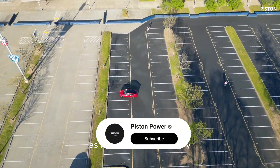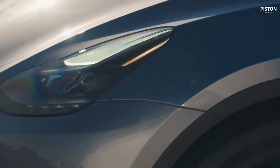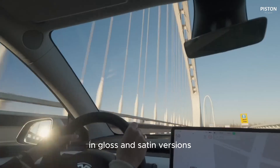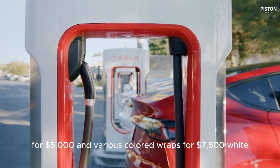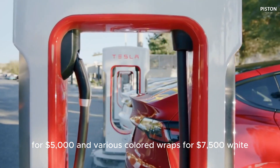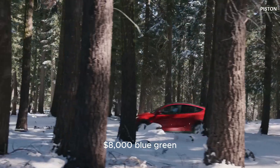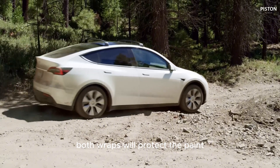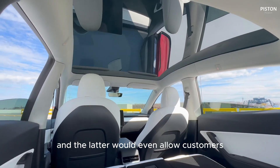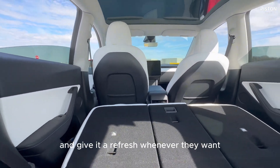As with the current Model Y, customers would be able to purchase wraps for the new Model Y. Tesla is expected to offer a clear wrap in gloss and satin versions for $5,000 USD, and various colored wraps for $7,500 USD — white, gray, or black — and $8,000 USD for blue-green, rose-gold, or red. Both wrap types protect the paint, and the colored options would allow customers to change the vehicle's exterior color whenever they want.